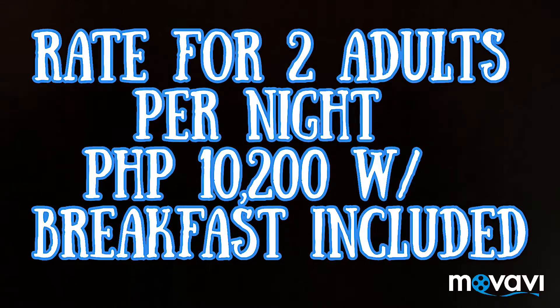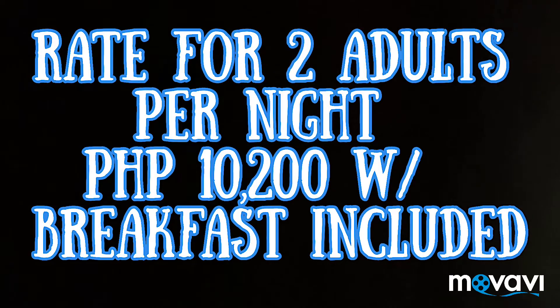Let's talk about the rates. If you compare the rates of the hotel from Osaka to Tokyo, it's quite a bit cheaper in Osaka compared to Tokyo. The rate for Park Front Hotel is 10,200 Philippine pesos for two adults per night.